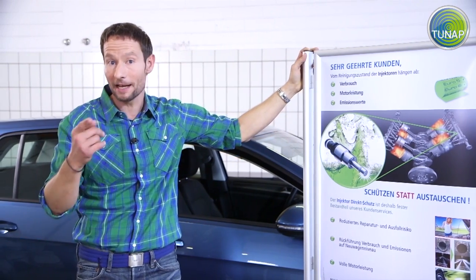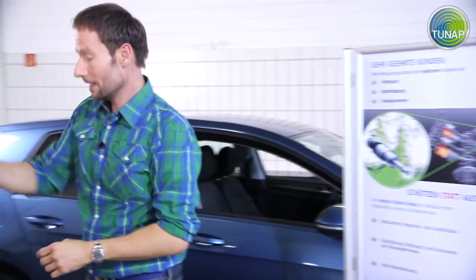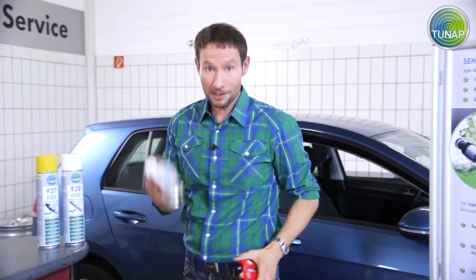When you're finished, you have professionally cleaned injectors, and that makes for satisfied customers.